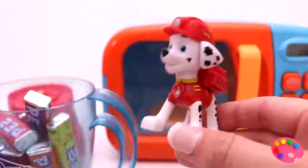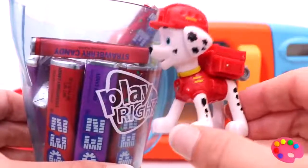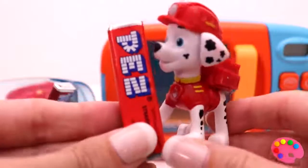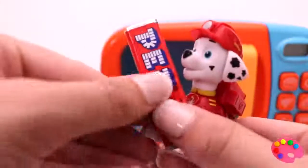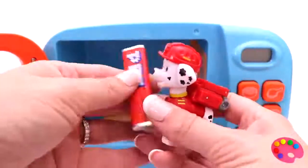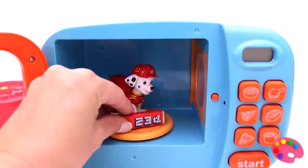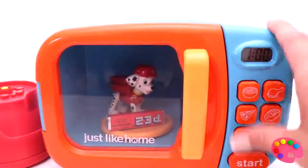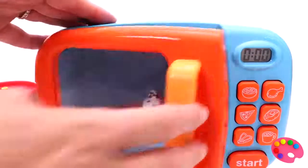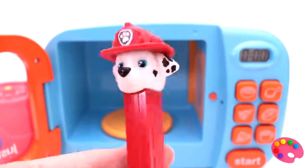What color Pez would you like? The red one? Okay, I'll get it for you. Here you go — the color red! Look, Marshall's turned into a red colored Pez. Hi Marshall!